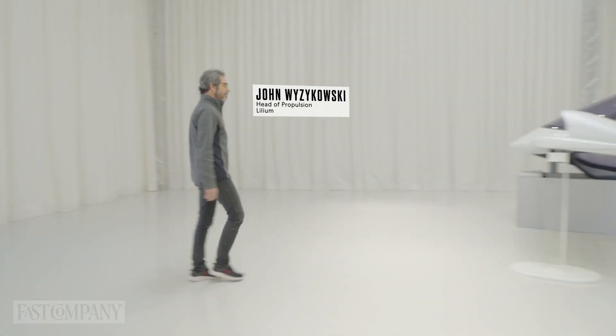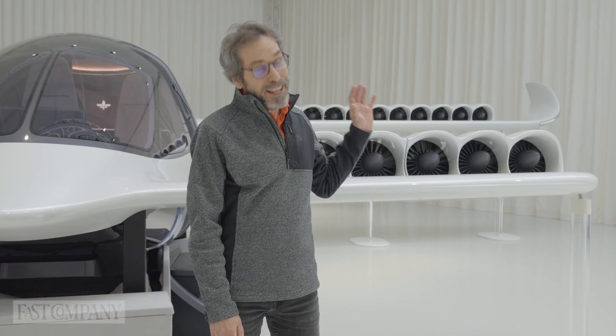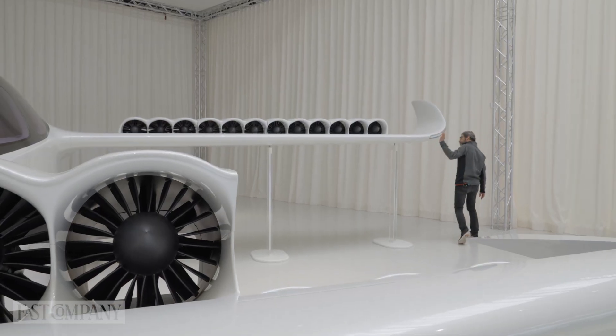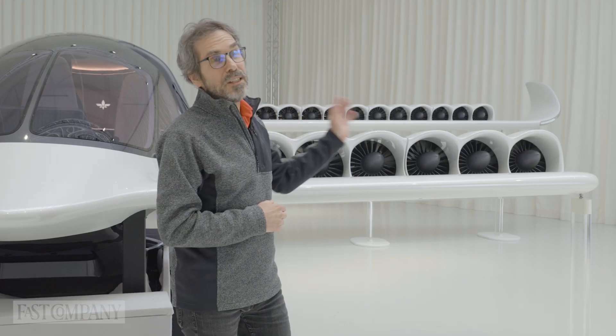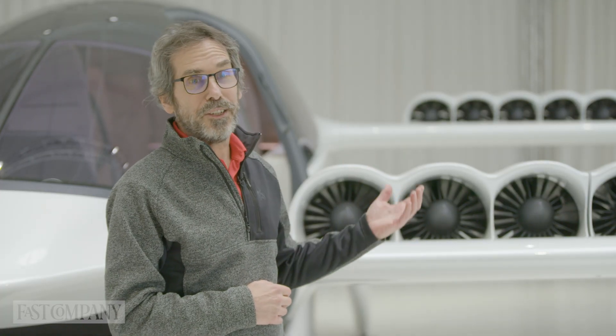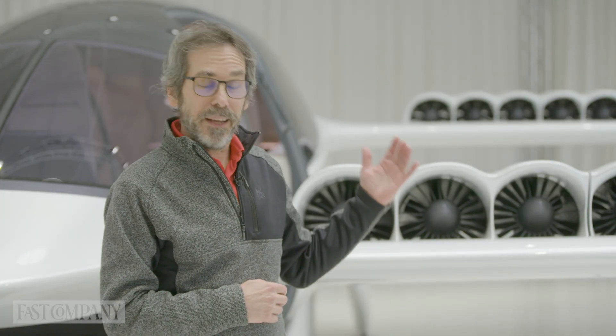This is a very unique airplane — there isn't anything like it in the world. The beauty of having 36 engines is significant redundancy within the airplane. We can tolerate up to four engines failing at any one time and still maintain safe flight.